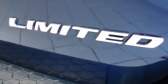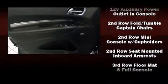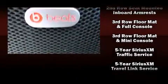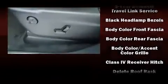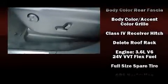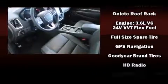Third row seats expand the maximum passenger capacity to six. Audio features include an AM/FM radio and seven speakers, enhancing the audio experience throughout the interior. Dodge ensures the safety and security of its passengers with traction control, an emergency communication system, and four-wheel disc brakes with ABS.